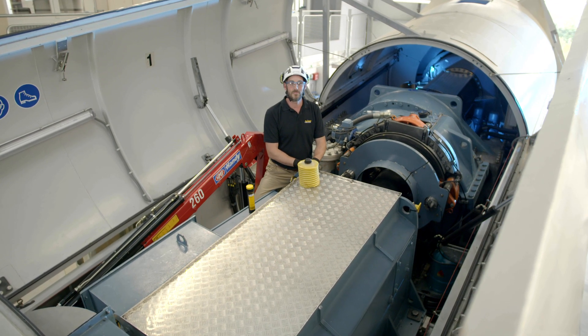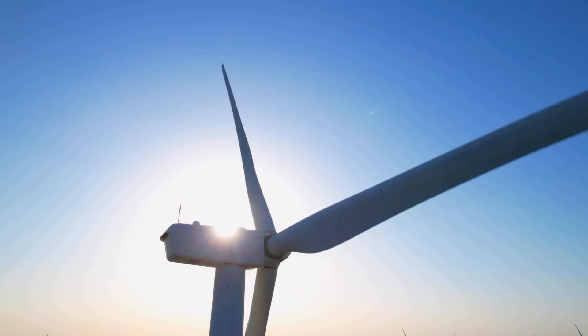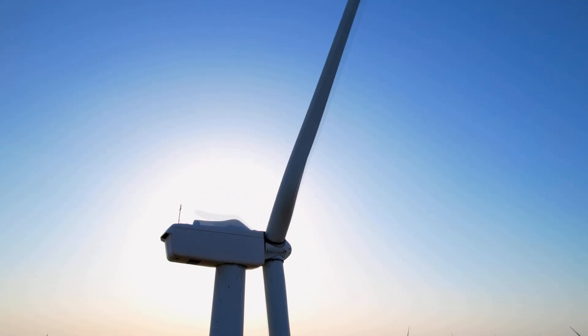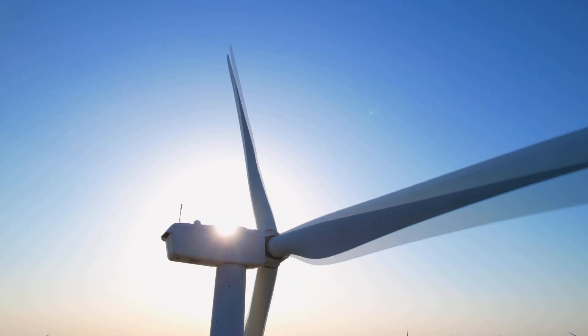Today we want to talk about the lubrication of a generator bearing of a wind turbine. A wind turbine generator bearing usually runs between 80 and 110 degrees, and it needs excellent wear protection at high rotation speeds.